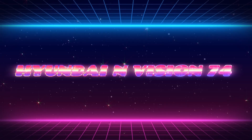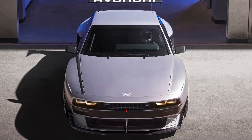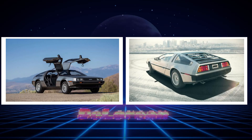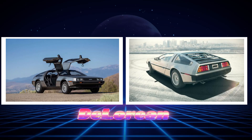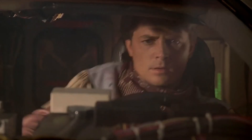This is Hyundai N-Vision 74. It's definitely one of the meanest and coolest looking electric cars ever made. It definitely looks similar to the legendary DeLorean from Back to the Future, which was also loved by a lot of people just because of its awesome retro style.